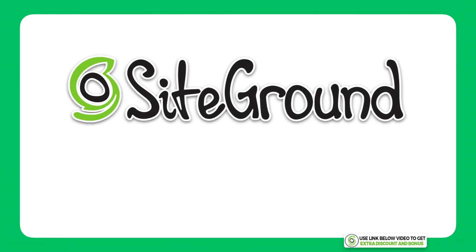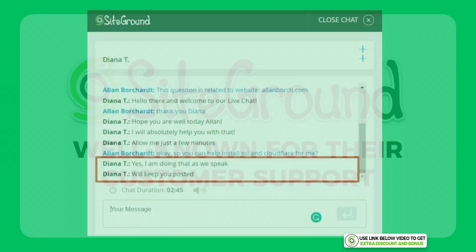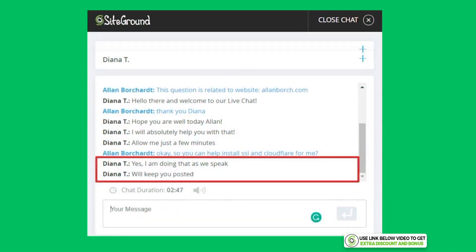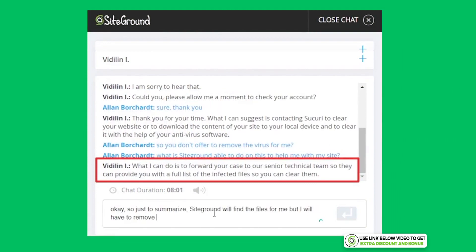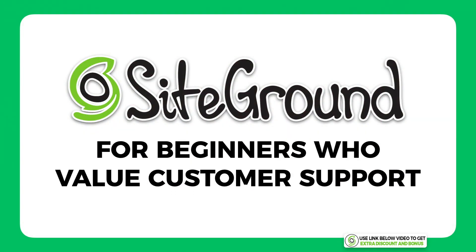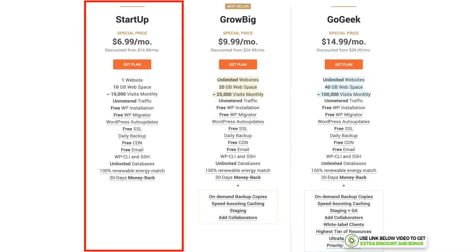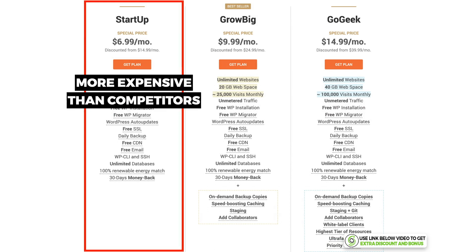The second hosting provider on my list is SiteGround. SiteGround is well known in the industry for having amazing customer support, and from my live test of pushing their support team to the limits, they lived up to their reputation. SiteGround is my recommendation if you're a beginner who values the customer support feature the most. SiteGround starts at $6.99 per month for the Startup plan, which is quite high compared to their competitors.